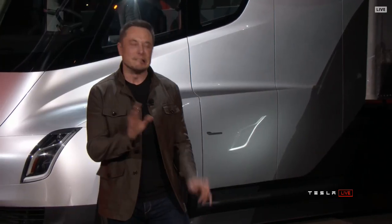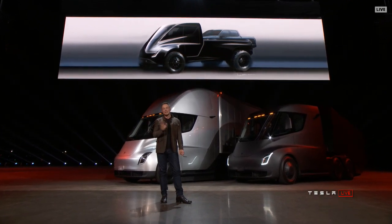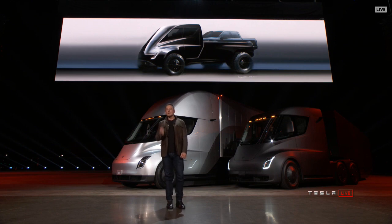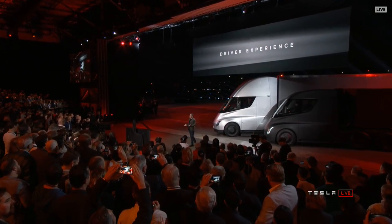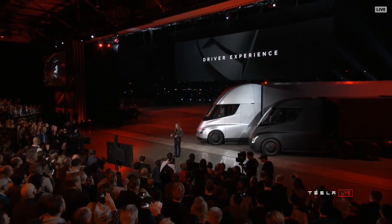You can legally drive that — I mean, it shouldn't be legal, but you will actually be able to legally drive that with a normal driver's license. It's kind of wrong. What about the driver experience? What does it feel like to drive this truck? Because this truck has no gears, you're not constantly shifting. It has one gear, so it's smooth. It's just like driving a Tesla — as though you're driving a Model S, Model X, or Model 3. It's just big.